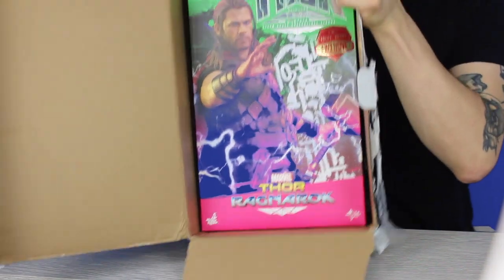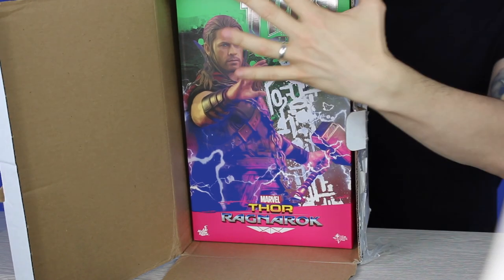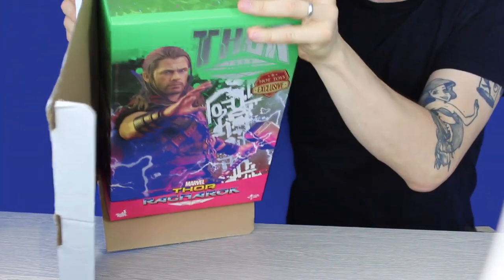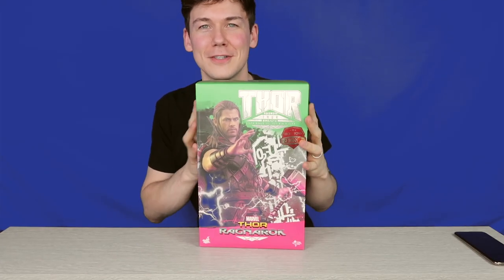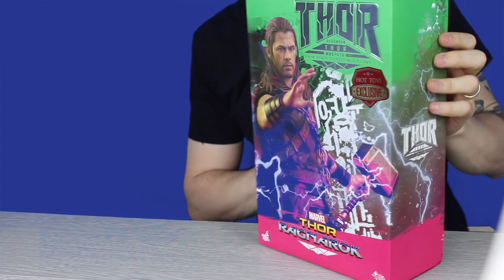Inside the box we have Road Worn Thor. I'm so excited, so let's get him out and take a look. It's a pretty sexy box — a nice looking box. It's very very 80s. I like all the colors on this box.